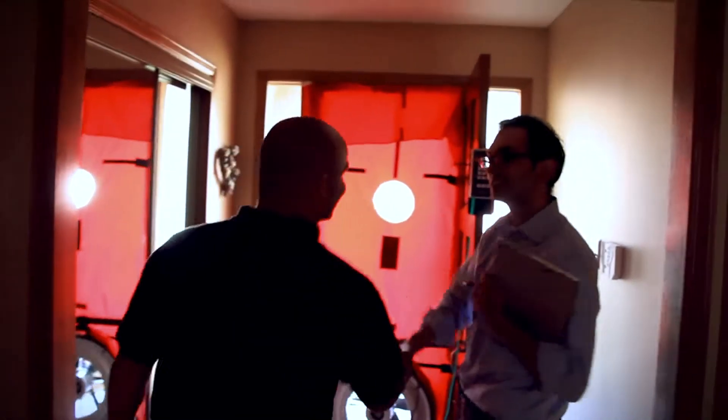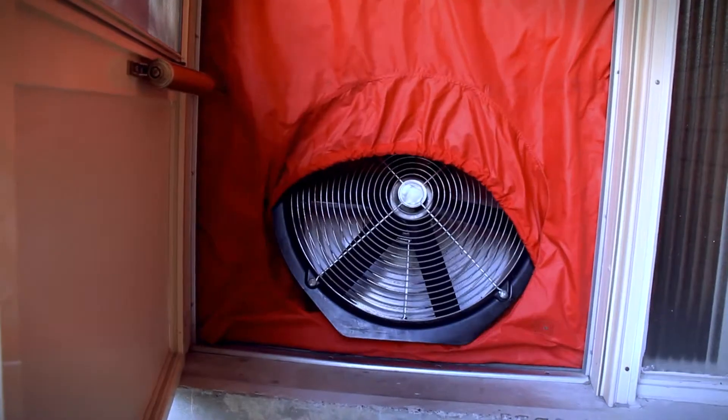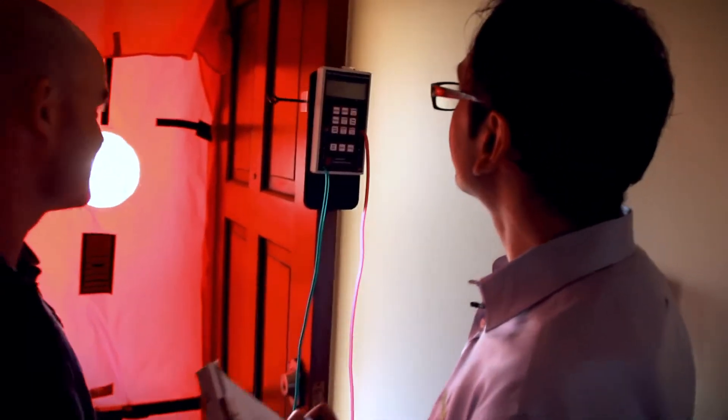I've set up the blower door, which is the device to calculate the leakage rate of the house, so that we can say whether the house is super leaky, moderately leaky, or airtight. Once we turn on the fan, we can take a walk around and see where these leaks are coming from.